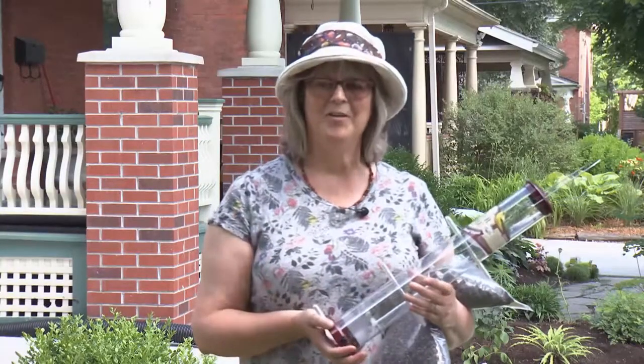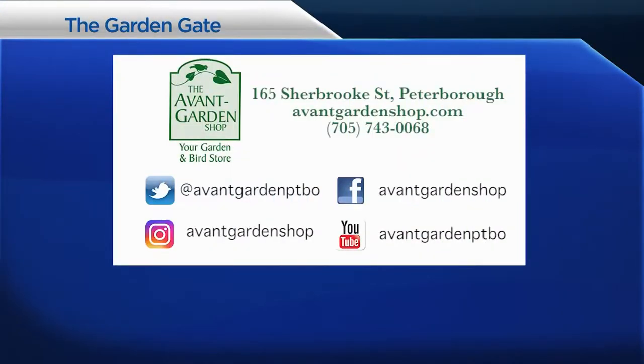Thanks for joining me on The Garden Gate and we'll see you next time. The Garden Gate is brought to you by the Avant Garden Shop, your destination for garden accessories and backyard birding supplies, on Sherbrooke Street, Downtown Peterborough.